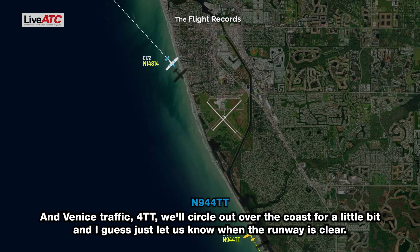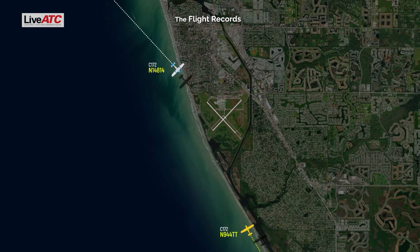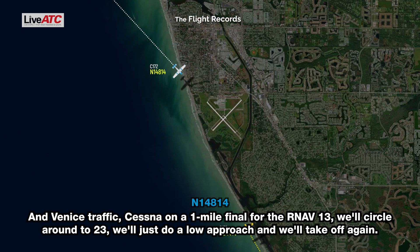Venice traffic, Forte Ngadanga, we'll circle out over the coast for a little bit — just let us know when the runway is clear, Venice. Venice traffic, got a Cessna on a one-mile final for the RNAV 13, we'll circle around to 23, do a low approach and take off again.